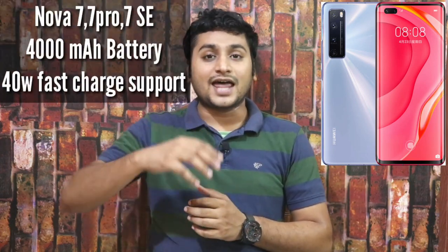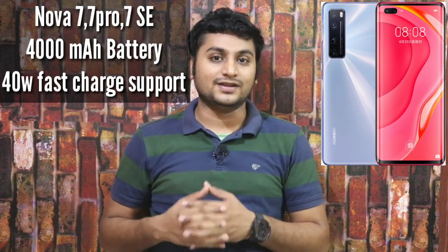All three phones have a 4000 mAh battery and support 40W fast charging in the box. Huawei achieves 70% charge in 30 minutes. Reverse charging is not supported directly, but if you have an OTG connector, you can use it to reverse charge another phone.